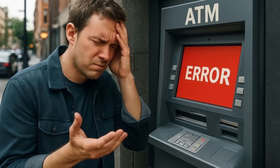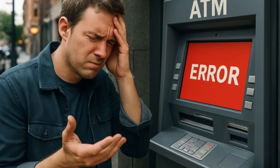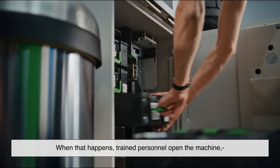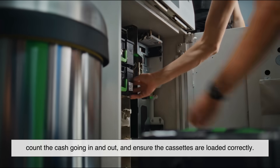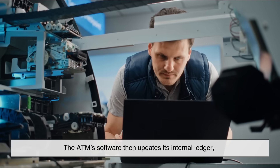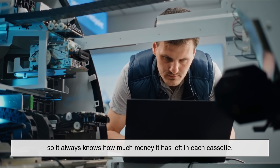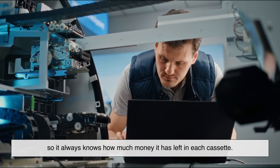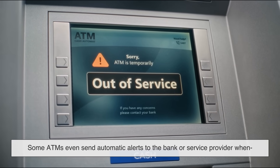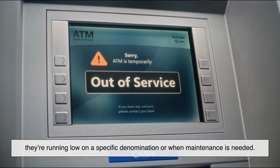Of course, ATMs don't magically create money — they need to be restocked regularly by armored transport services. When that happens, trained personnel open the machine, count the cash going in and out, and ensure the cassettes are loaded correctly. The ATM software then updates its internal ledger, so it always knows how much money it has left in each cassette. Some ATMs even send automatic alerts to the bank or service provider when they're running low on a specific denomination or when maintenance is needed.